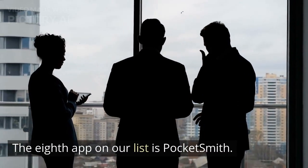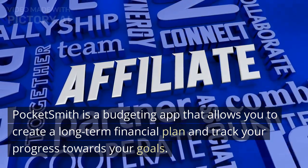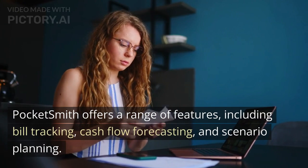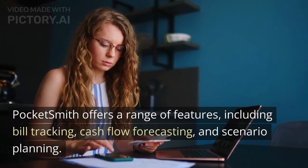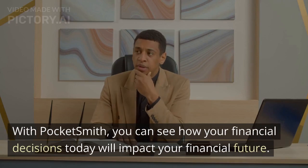Tip 8: PocketSmith. The eighth app on our list is PocketSmith. PocketSmith is a budgeting app that allows you to create a long-term financial plan and track your progress towards your goals. PocketSmith offers a range of features, including bill tracking, cash flow forecasting, and scenario planning. With PocketSmith, you can see how your financial decisions today will impact your financial future.